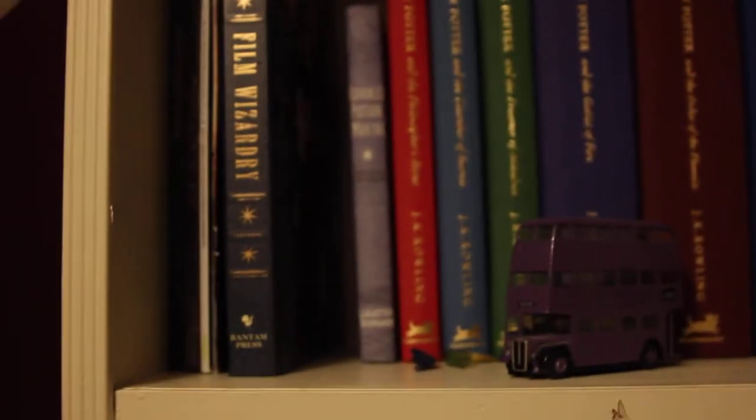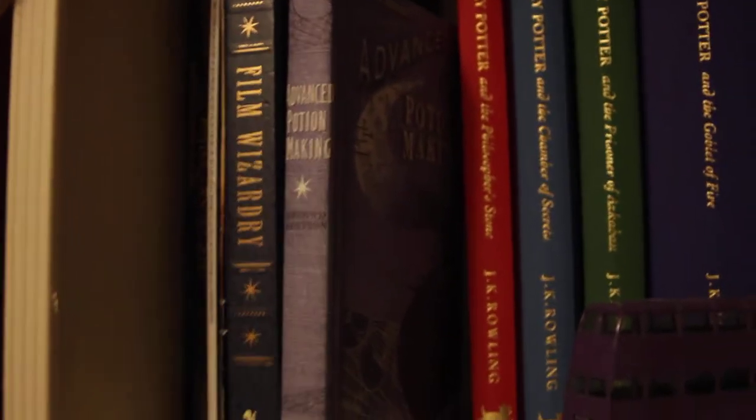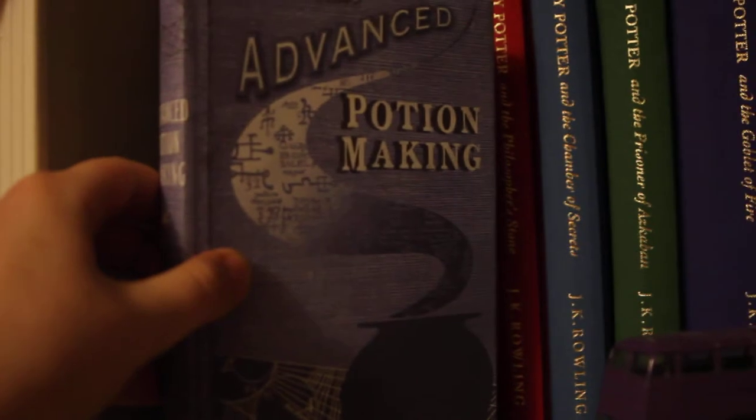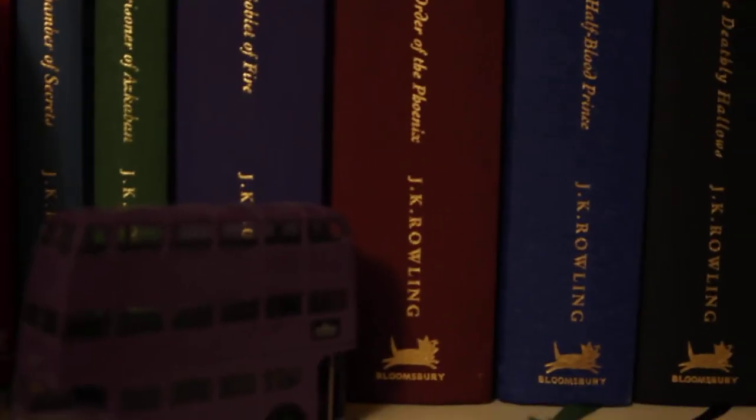Here we've got my copy of Advanced Potion Making, which I've done a video on how I made it. The website where I got the image has now been closed and I don't have the image on my computer anymore, so I can't send that to people unfortunately. And then here I have the collector's edition Harry Potter books - they've all got gold pages, super nice. I got those quite recently.